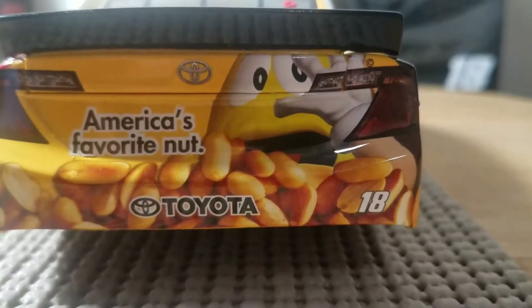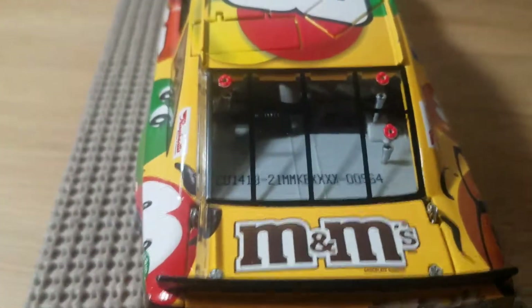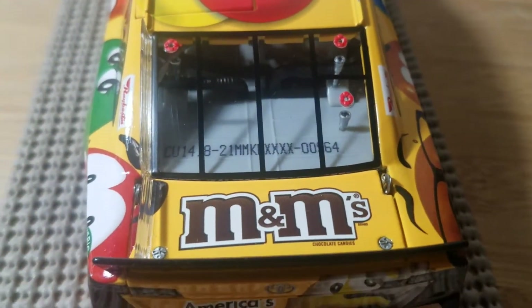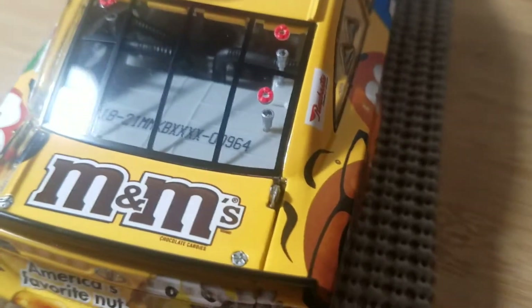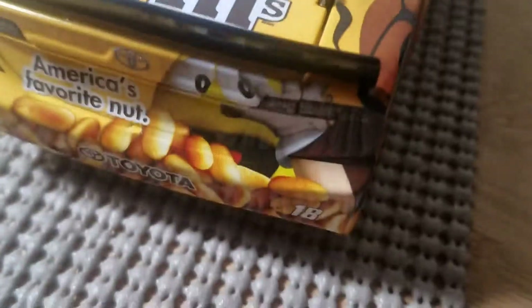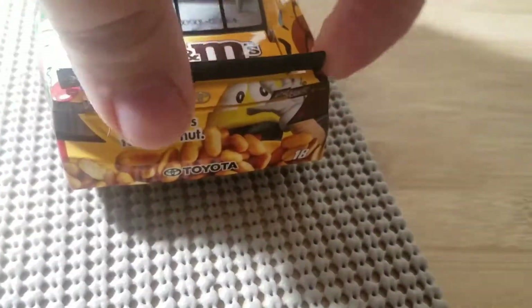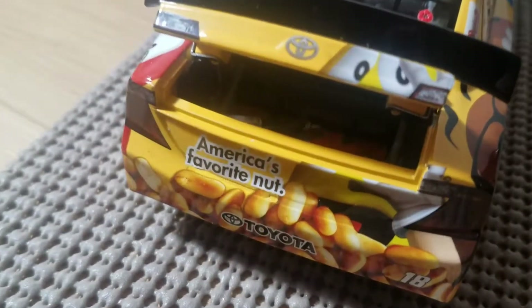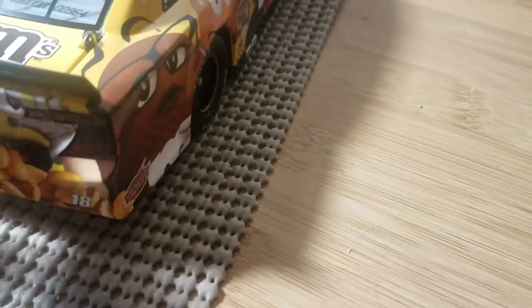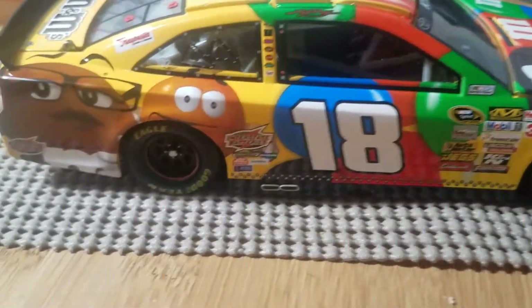Back here on the bumper cover we have the Toyota emblem, America's Favorite Nut, number 18 Toyota. We do have M&Ms Chocolate Candies back here on the deck lid. Mine is number 964 of around 2000 something produced. Go ahead and open up the deck lid on the car, featuring a red fuel cell as you'd expect.